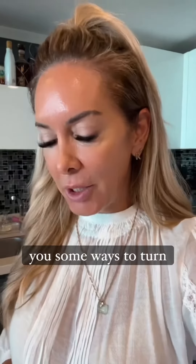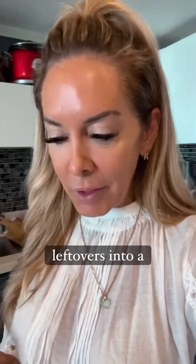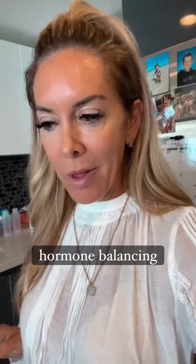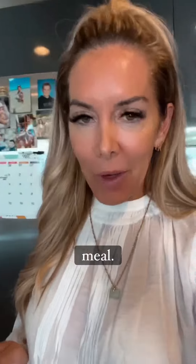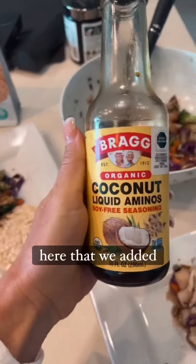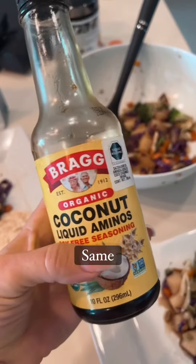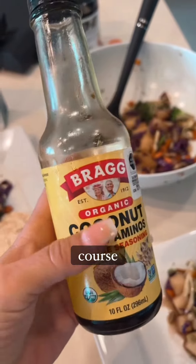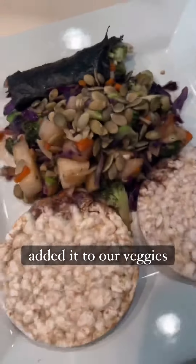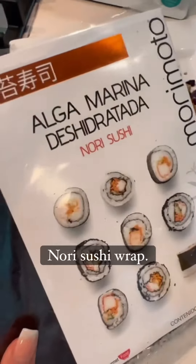Bringing you into the kitchen to show you some ways to turn leftovers into a healthy, hormone-balancing meal. We have some leftovers here — we've added coconut aminos, so it's soy-free, same taste but not GMO — and added them to our veggies and into a nori sushi wrap, just like this. Super simple to do.